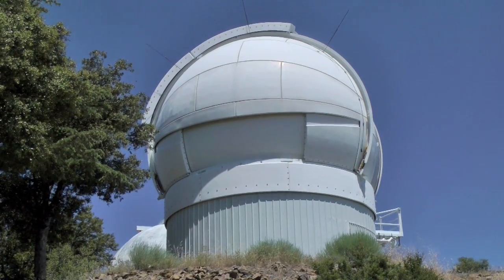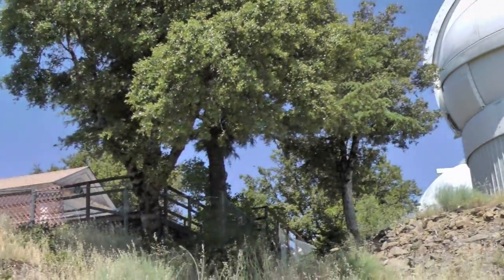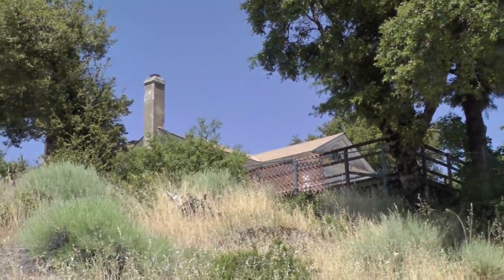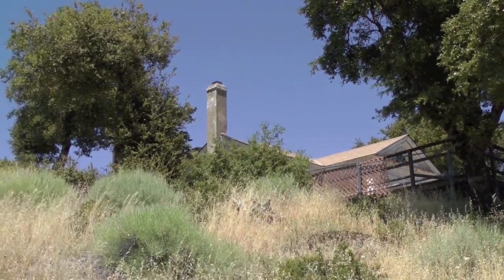Here we've got the Terrestrial Planet Finder Telescope — quite modern. And right next to it, an old home from the 18th century. It looks like it has a cement chimney.